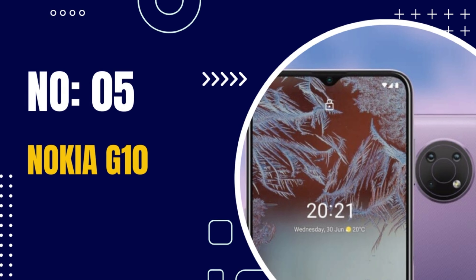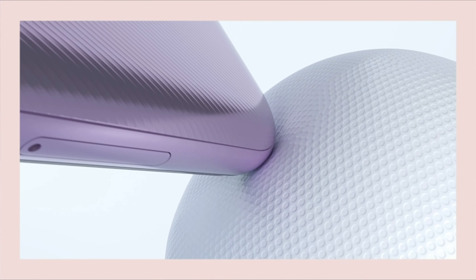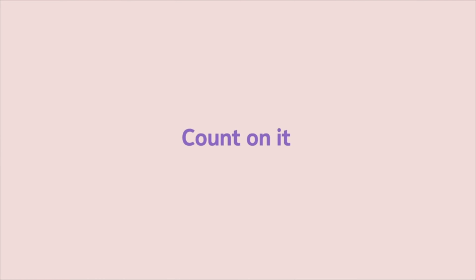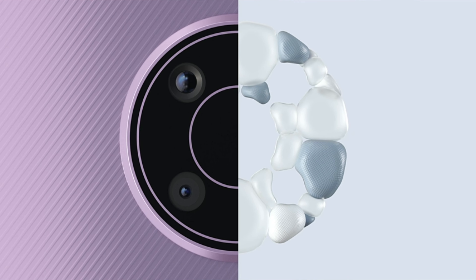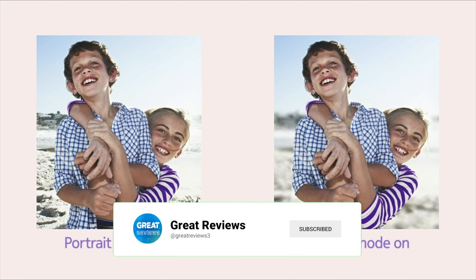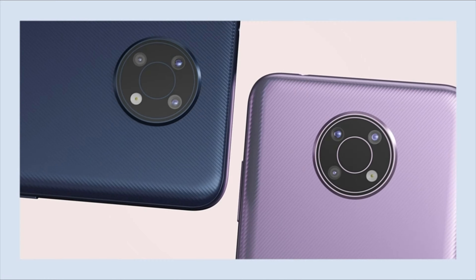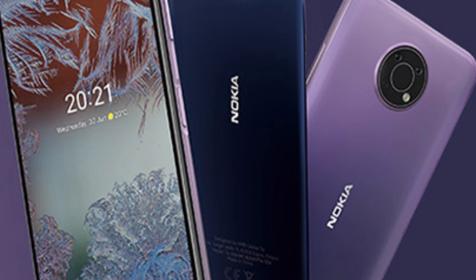Number 5: Nokia G10. The Nokia G10 is a budget-friendly smartphone designed for everyday use. It runs on the latest version of Android and features a dual-camera setup for clear and detailed images. The device is equipped with a large battery for long-lasting battery life and fast-charging technology. It offers essential features including a responsive user interface, access to the Google Play Store, and a durable design — making it a great choice for those who want a budget smartphone that delivers both value and performance.